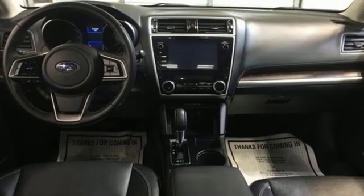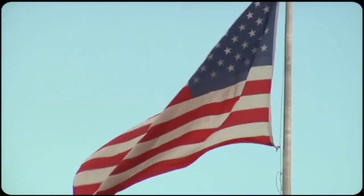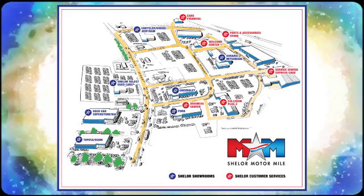Durable, reliable Subaru — experience it for yourself today. Come visit us on the Motor Mile, where you're always a name and never a number. Call, click, or stop in. We're conveniently located at 200 Motor Lane in Christiansburg, Virginia.